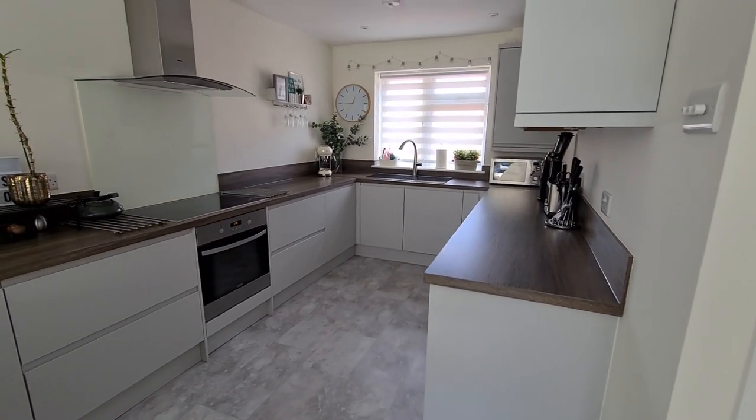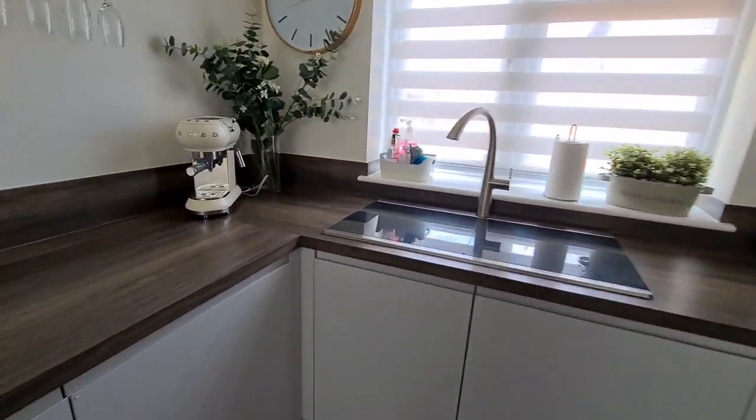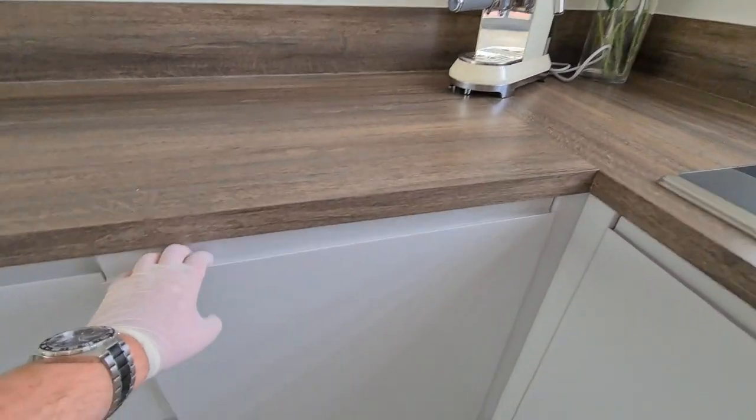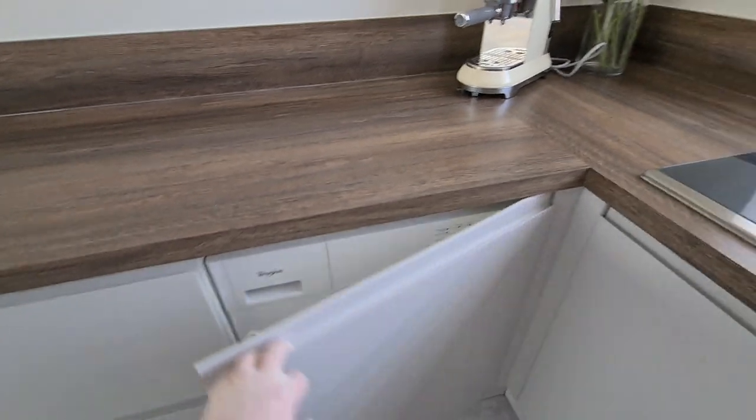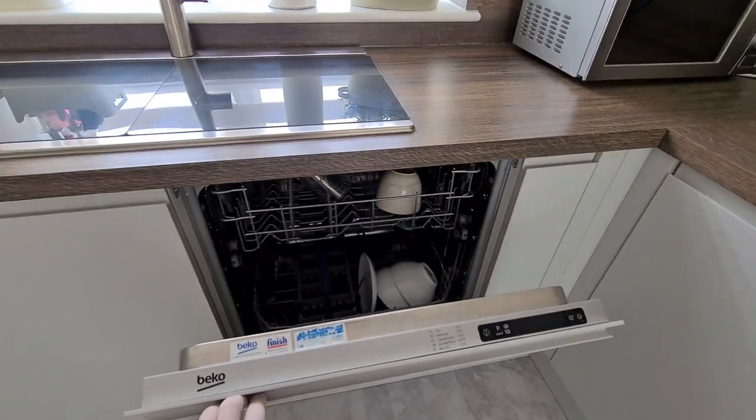So the kitchen is all done. As you can tell, everything has been really done in this property. We do have some integrated appliances just here as well, which we'll just show you. So just a washing machine in there — it's just so nice when it's all hidden away.